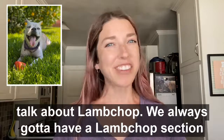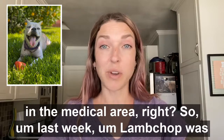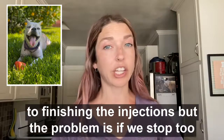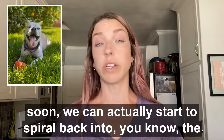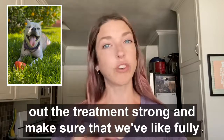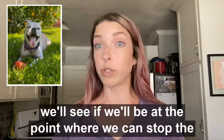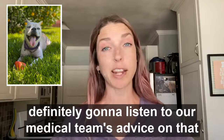Let's talk about Lamb Chop — we always have to have a Lamb Chop section in the medical update. Last week she was in the middle of a medical recheck for her skin. The vet told us they feel we're very close to finishing the injections, but the problem is if we stop too soon we can spiral back into the old infections. So we really want to finish out the treatment strong. She's one week into another two-week set, and next Friday she'll have another recheck to see if we can stop the daily injections. We're definitely going to listen to our medical team's advice on that.